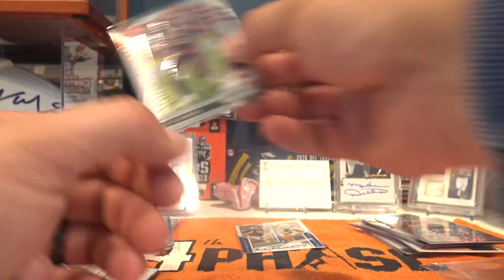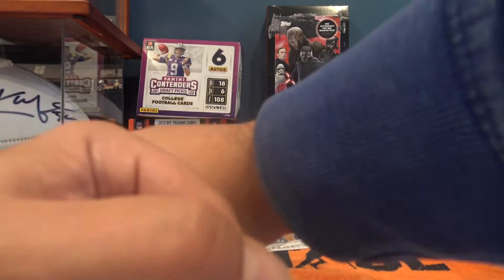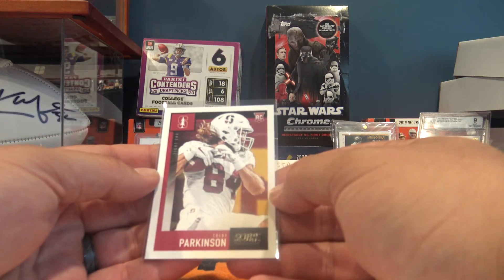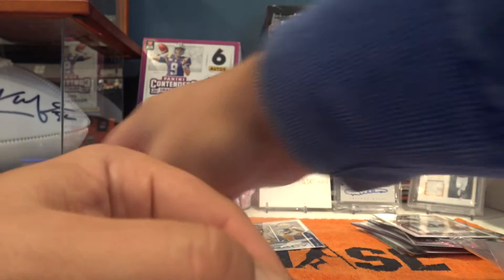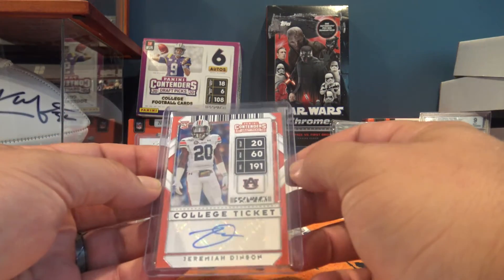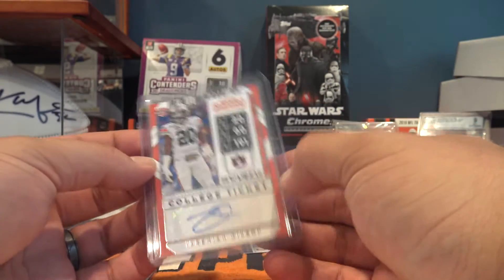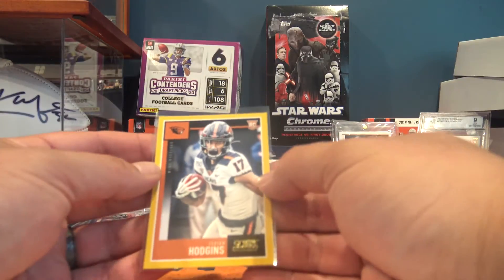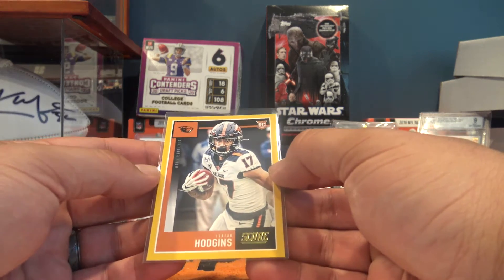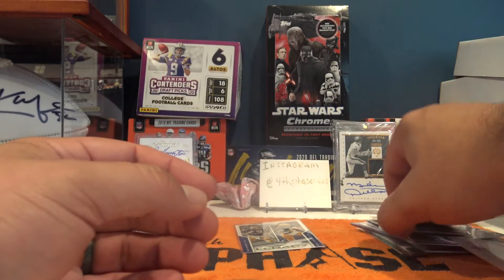Next up we have a Tyler Johnson out of 2020 Draft Picks - very cool. After that, Colby Parkinson out of Stanford, a little rookie. Next up is a Jeremiah Dinson in orange - just the school color orange from Auburn, but that's cool. And Isaiah Hodgins, wide receiver out of Oregon State - another rookie.